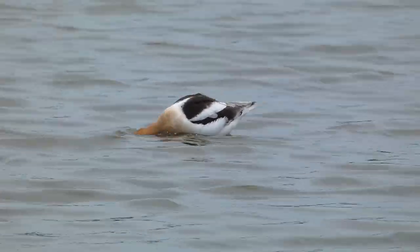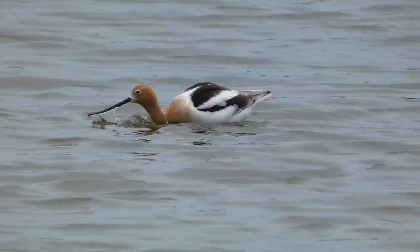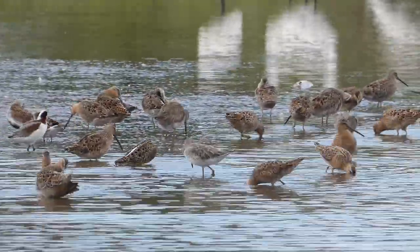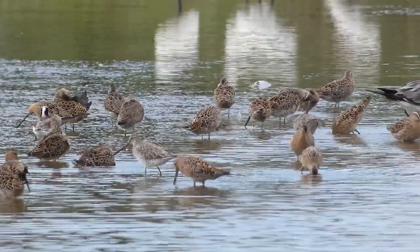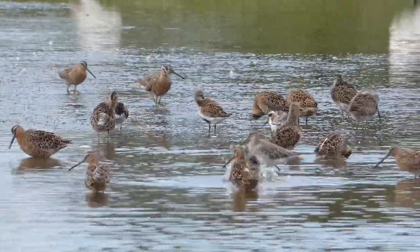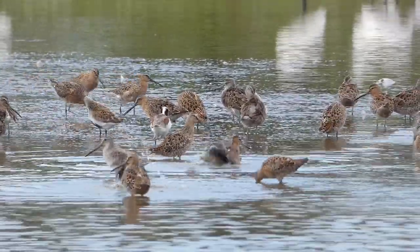I continued scanning the birds and enjoying the close-up views until I made a breakthrough. Oh, phalarope! There it is! That's so cool! I seriously didn't see him until he popped up on the screen.